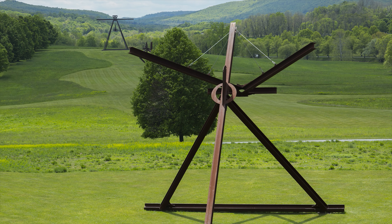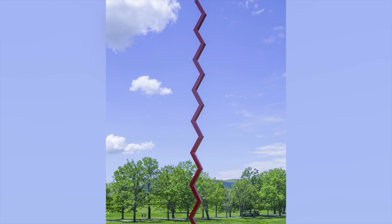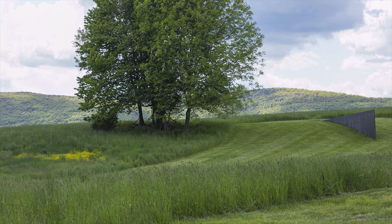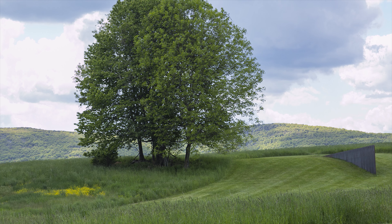The scale of many of the pieces at Storm King is epic. Metal giants shoot towards the sky, while smaller pieces bark with personality. The clever art complements the landscapes that make you appreciate the topography of the gorgeous hills.